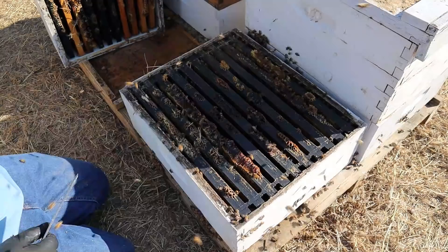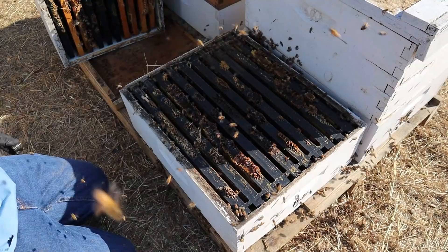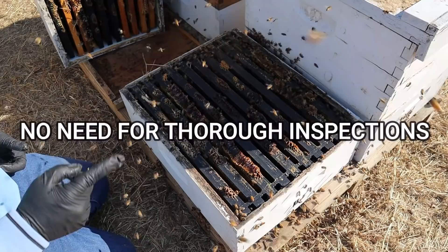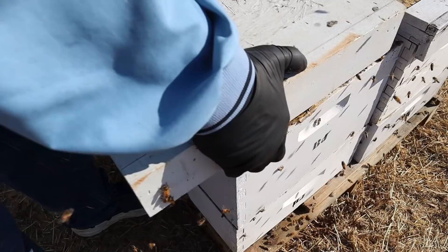This is a box I actually put in reverse — the medium is on the bottom — but that's okay. I anticipate most of these colonies are similar to this as far as strength goes. They mostly feel heavy from the ones I've checked, and there's really no need to be going in them much right now. If you feel a hive is heavy and you see significant bee activity at the entrance, there's no real need to go into them this deep this time of year.